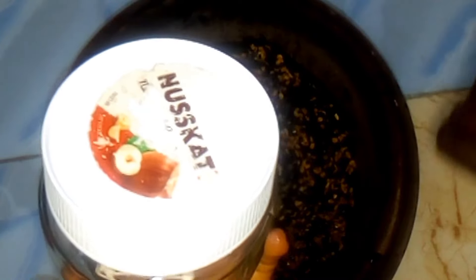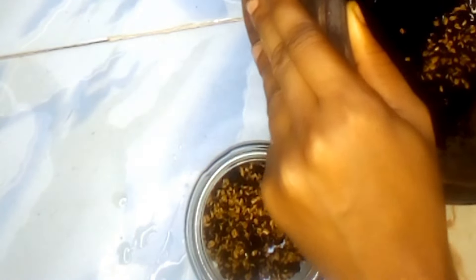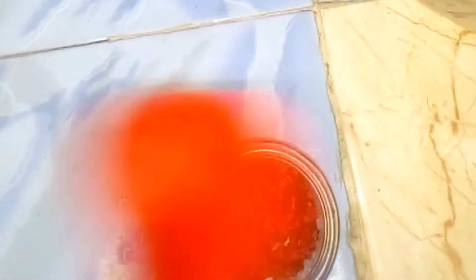After pounding the ingredients for some time, I used my jar and scooped out the pounded ingredients — my aloe vera, fenugreek, and black seed that I just pounded — and scooped them out into my jar.